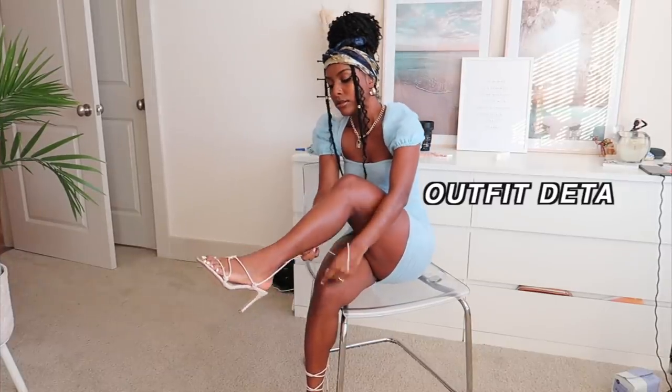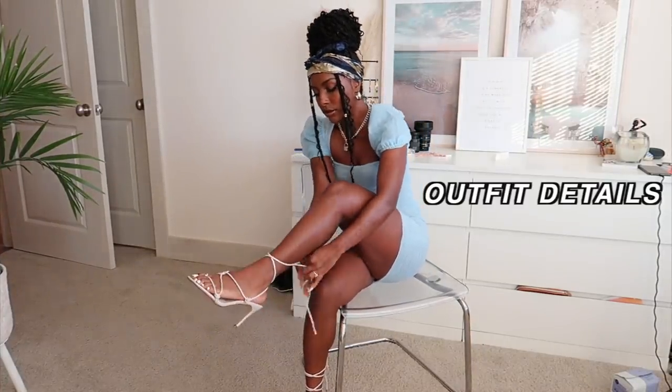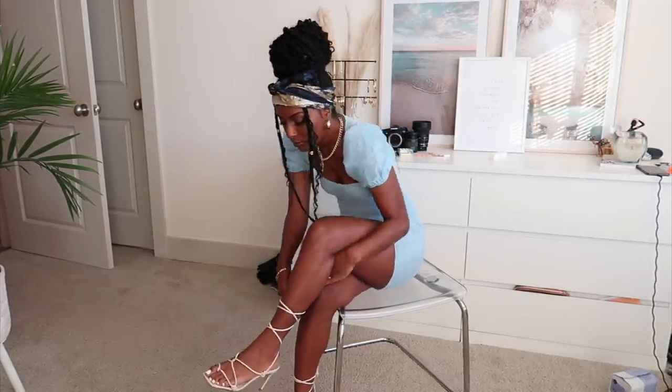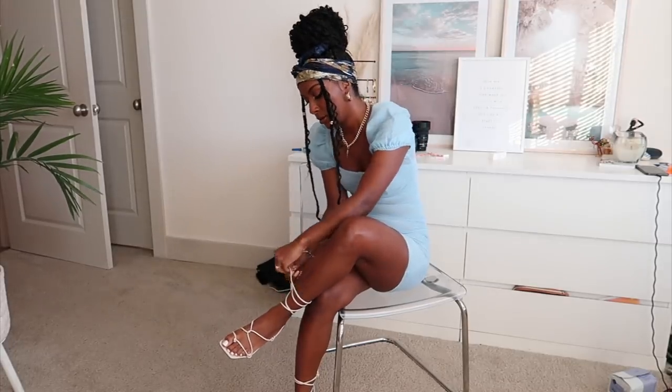Alright, we are moving on to the outfit details — I'm just putting on my shoes and getting ready to hop out the door. As you can see this process started getting a little rushed because I had to go, your girl had to go.